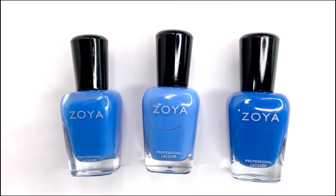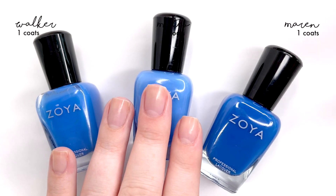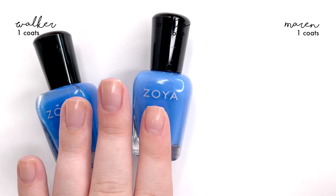Hey guys, welcome back! Today we are dupe checking Mateo — it's a battle of the blues video. In the middle we have Mateo, then we have Walker and Maren. I know you guys mentioned both of these shades, so I just had to do all three. We may get rid of one while we're doing it.